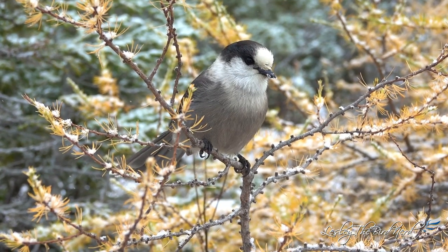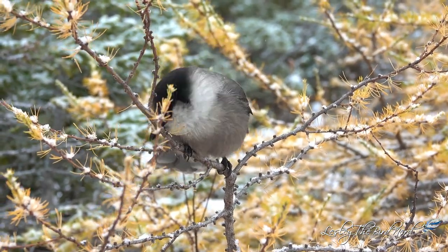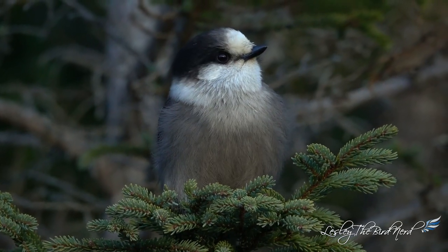The head of adult birds has a striking and unique pattern of dark gray and white. Their stubby black bill, large dark eyes, and thick fluffy plumage help give the Canada jay a soft, rounded appearance that makes them charming and pleasing looking.